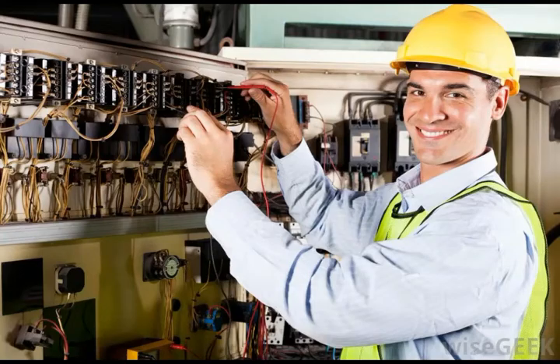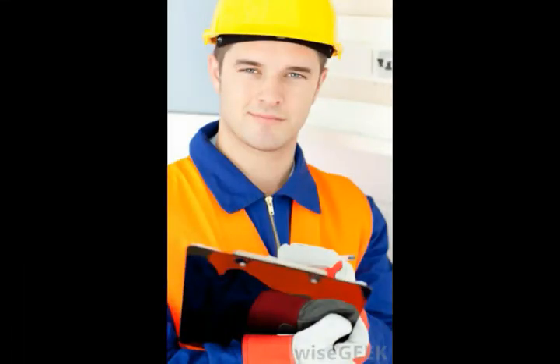Whatever the specific field of technical engineering, a strong knowledge of technical processes, systems, and equipment relevant to that particular field is critical.